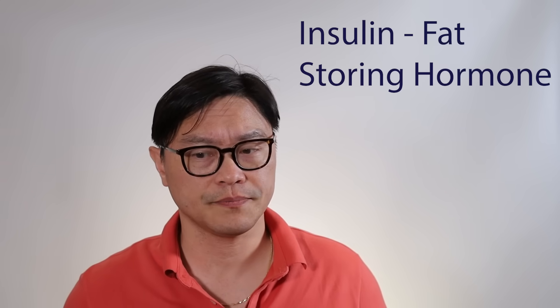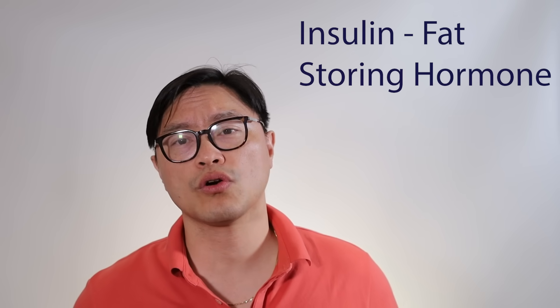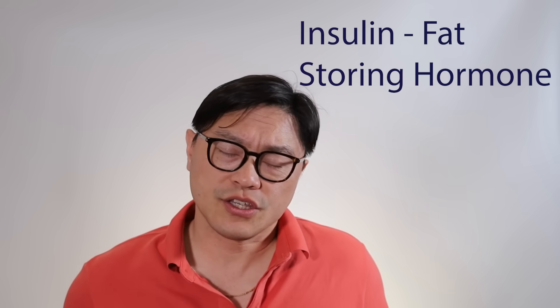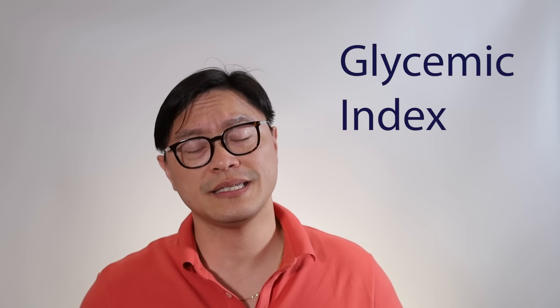We know that carbohydrates tend to increase blood glucose as well as insulin. That hormone insulin is really important because that's what tells your body to store calories, and that can be stored as body fat. So if we're trying to lose weight, we want to try and minimize that effect, which is why a lot of people use low carbohydrate diets. There are actually a number of factors that influence the effect of carbohydrates and how high the blood glucose goes, which is also called the glycemic index.